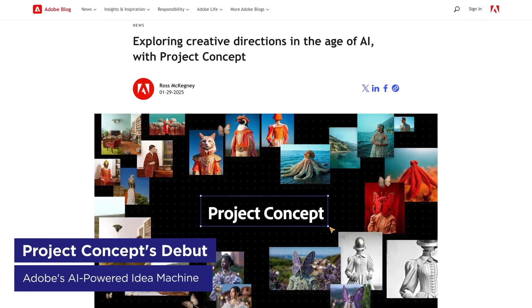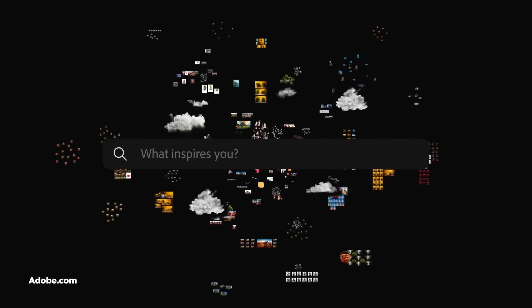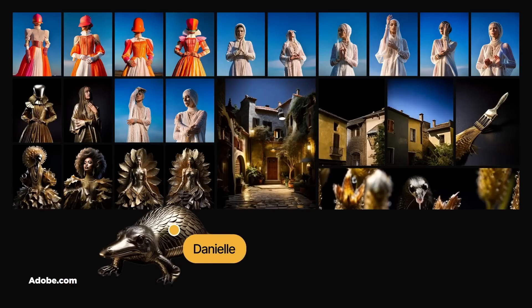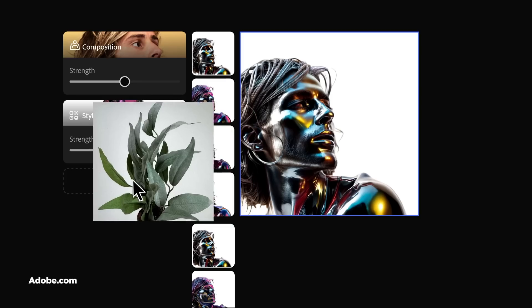At Adobe Max last year, there was a demo of something pretty interesting called Project Concept, and it's now in beta. Think Pinterest meets stock photo site meets AI tool, but actually useful. The app is built for that early concepting phase where you're trying to figure out what the heck your project should look like. You get an infinite canvas where you can mix your own images with Adobe stock assets, and Firefly's there to generate new stuff if you need it. Here's what's cool.